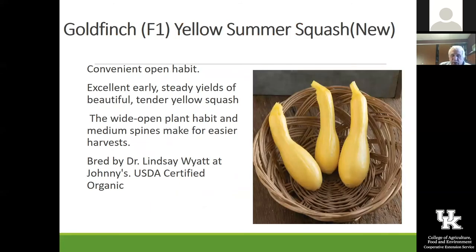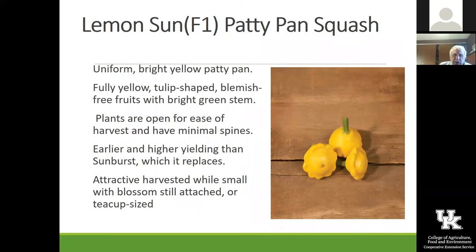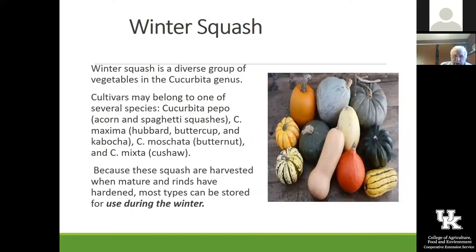Goldfinch is another one that Gina saw and she really liked — we are going to grow that one this year. You can see it's kind of a crookneck a little bit and really pretty. So we're going to trial that one as well. Lemon Sun is a patty pan squash — if you want something a little bit different color, it should be a fun one to have.